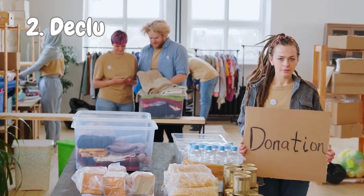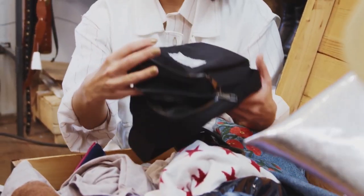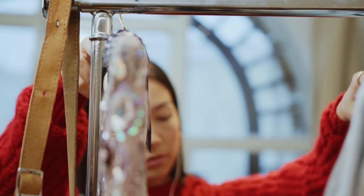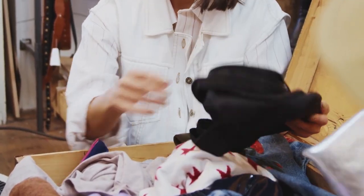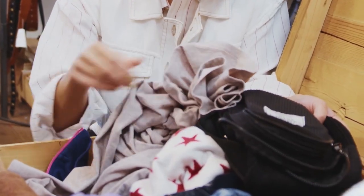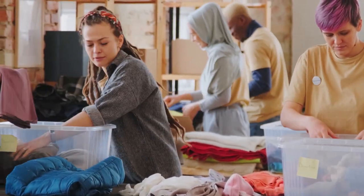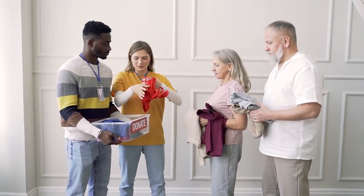Number 2: Declutter and donate. Here's a fun trick to tackle that overflowing wardrobe — flip your hangers the other way around so you can easily spot the clothes you never wear. Once you've identified these fashion misfits, it's time to donate them to someone who will rock them with style. It's a win-win situation: you declutter your closet and make someone's day with some awesome new threads.